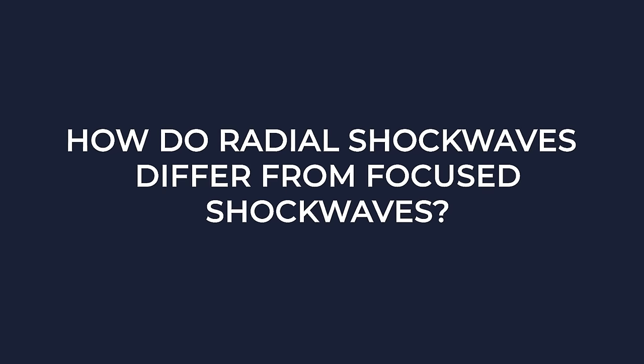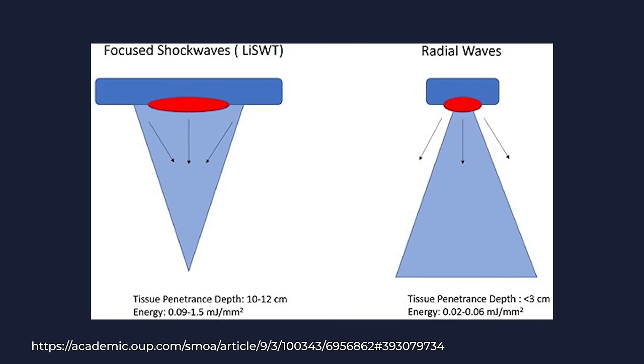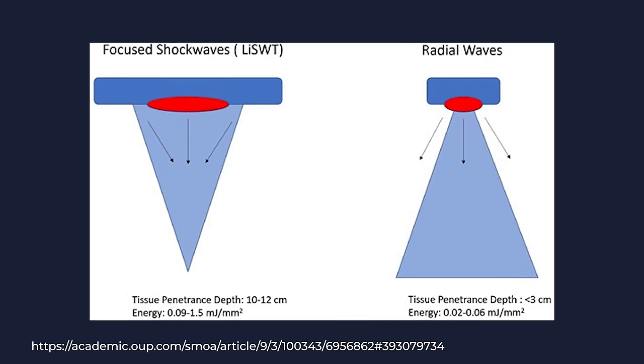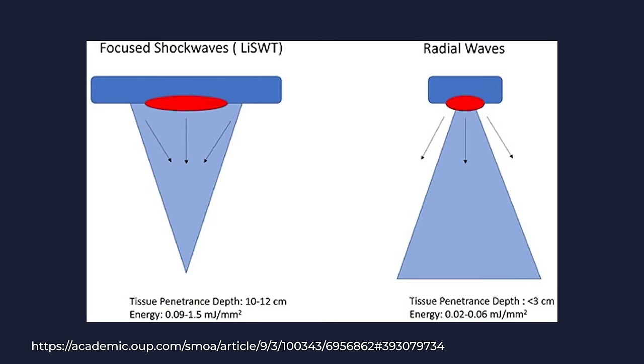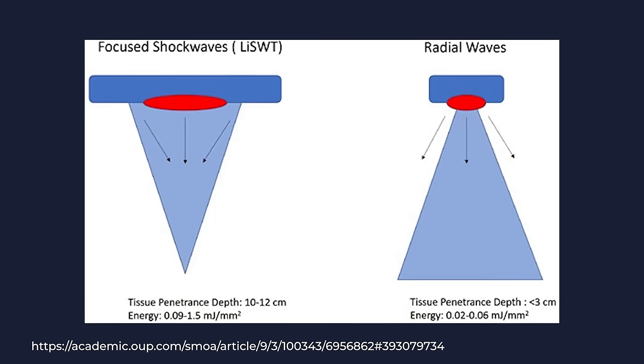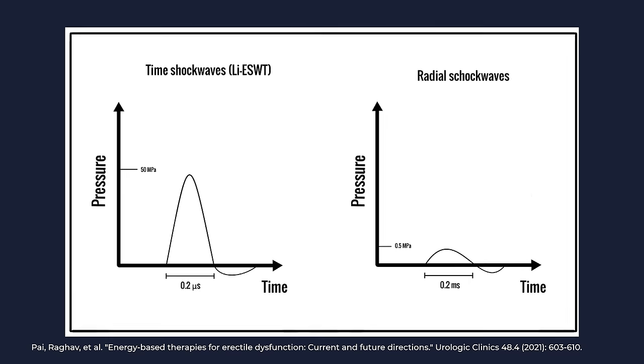Radial shockwaves differ significantly from the focused shockwaves used in low-intensity shockwave therapy. Radial shockwaves are pressure waves with maximum pressures 100 times lower and pulse durations 100 times longer, resulting in a shallower and less intense wave. They tend to penetrate tissue at a much shallower depth — usually less than 3 centimeters — compared to low-intensity shockwave therapy, which penetrates about 10 to 12 centimeters.